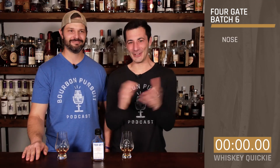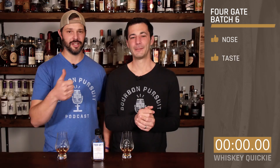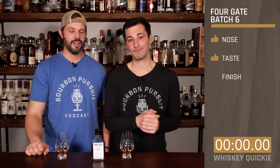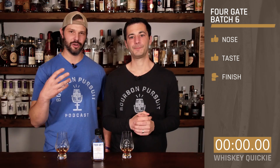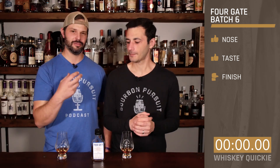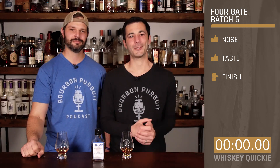Let's go ahead and rate this. On the nose — thumbs up, I like it. And the taste — thumbs up, I like it. The finish was a little hot for me, so I'm going to give it sideways because it kind of overpowers everything else that's good about it — sideways thumbs for me. With that, cheers y'all, we'll see you next week.